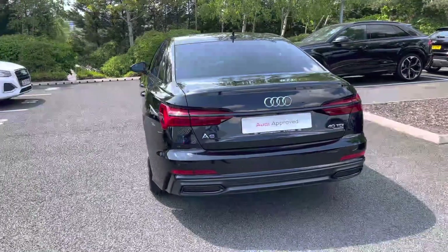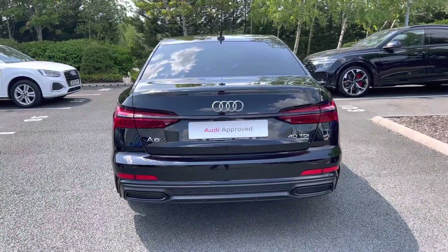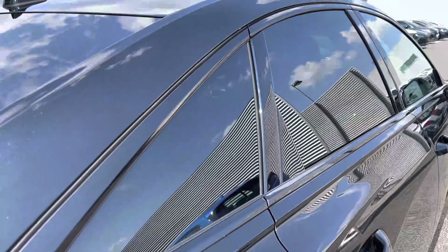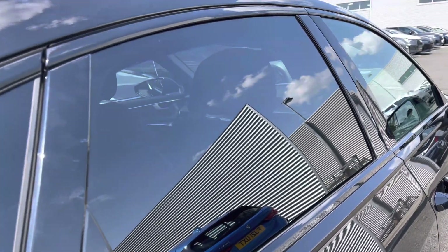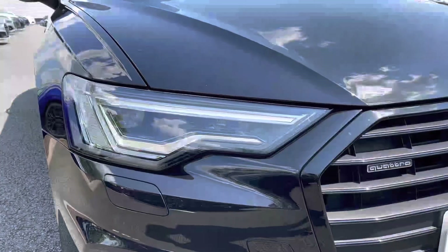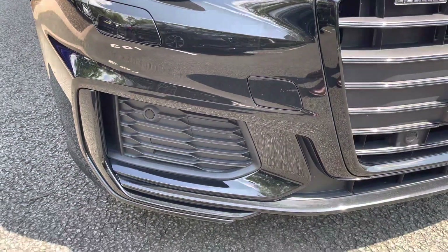This Audi A6 comes finished in the stealthy Mythos Black Metallic paint and has a desirable comfort and sound package. Just below the sweeping dynamic indicators are the rear parking sensors for easy manoeuvring, with privacy glass to the rear providing added sun protection. It sits on the fantastic 20-inch 5-spoke star design alloy wheels for a dominant side profile, and the Matrix LED headlights provide brilliant visibility with front parking sensors just below.